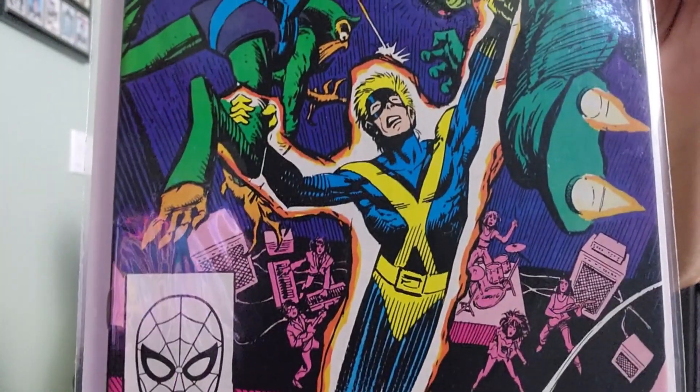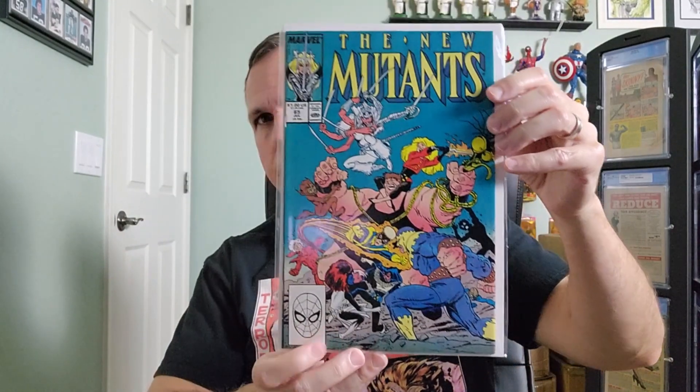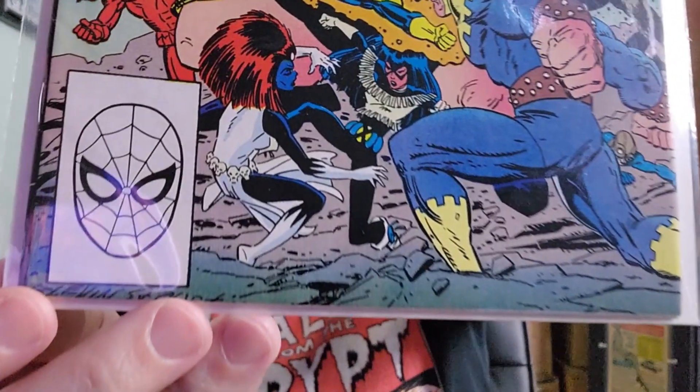All right, that will do it — that is a sneak peek at the New Mutants, issue number 68. You've got two more: issue number 67, written by Louise Simonson, and issue number 65, with cover art and interior art.